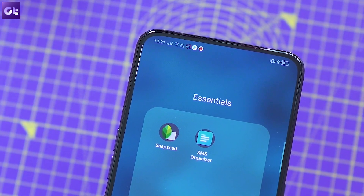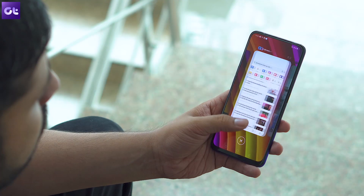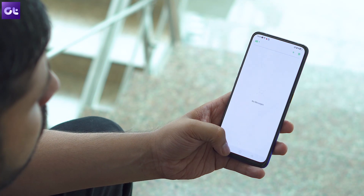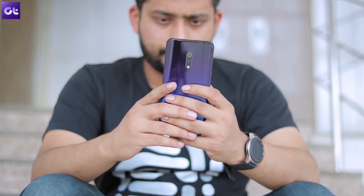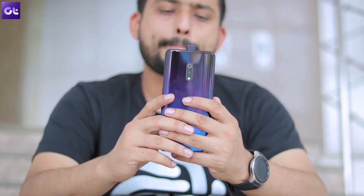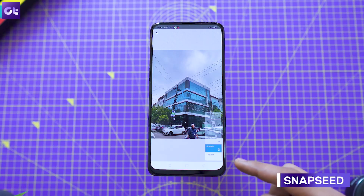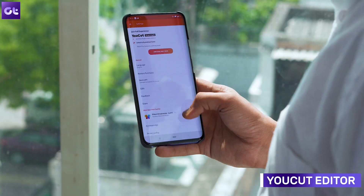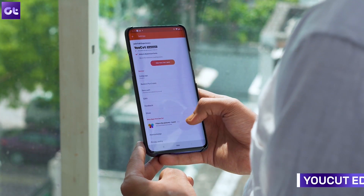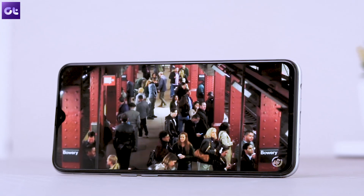Finally, to round things off, I have a couple of app recommendations for you. While I'm sure you've already started installing your favorite apps, there are some essential ones you should install right away. Other than the third-party launcher mentioned earlier, I'd highly recommend installing SMS Organizer to keep your inbox clutter-free, Snapseed to help you with your photos, KM Player for all your media consumption, and YouCut for video editing or sharing on social pages like Facebook and Instagram. You'll find all the links to these apps in the description below.